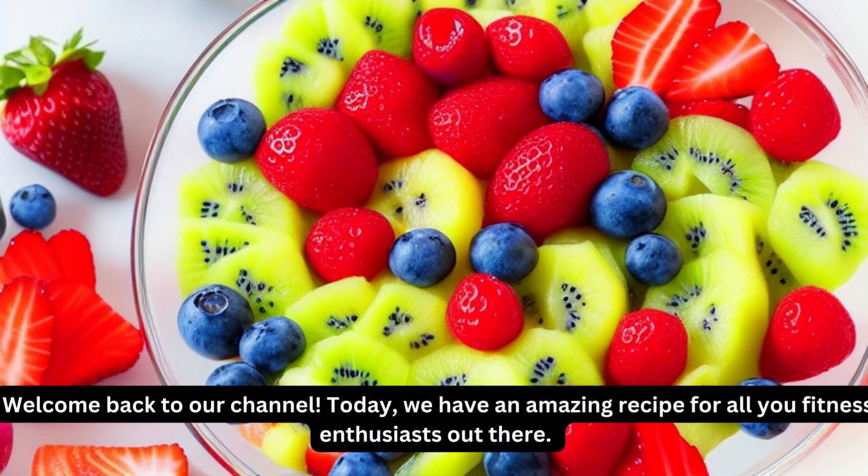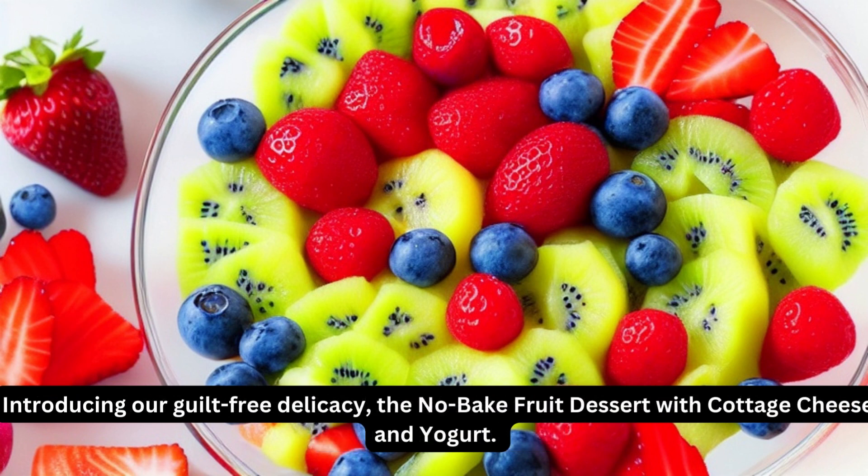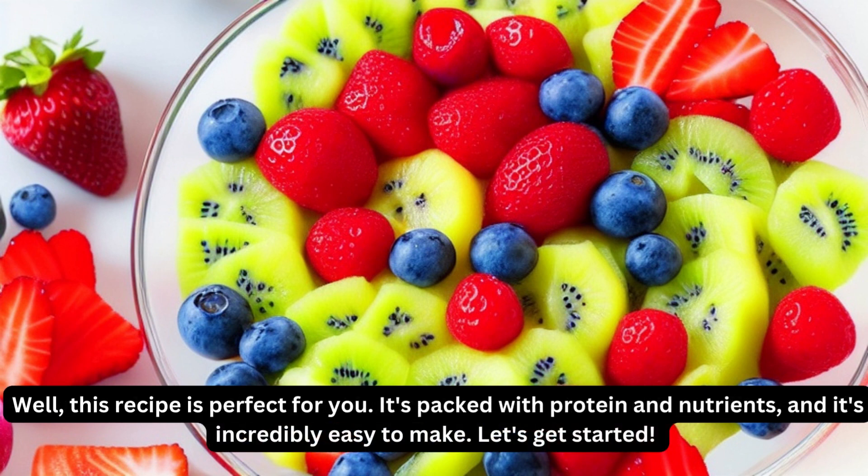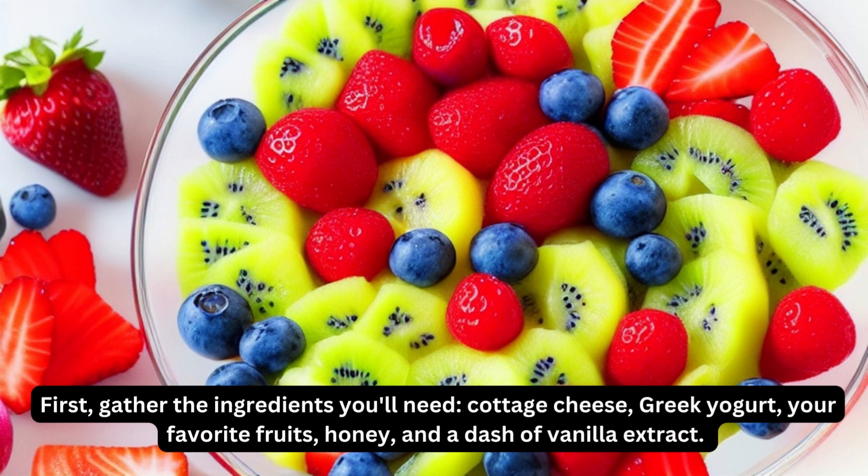Welcome back to our channel. Today, we have an amazing recipe for all you fitness enthusiasts out there. Introducing our guilt-free delicacy, the no-bake fruit dessert with cottage cheese and yogurt. Are you craving something sweet but want to stay on track with your fitness goals? This recipe is perfect for you. It's packed with protein and nutrients, and it's incredibly easy to make. Let's get started.